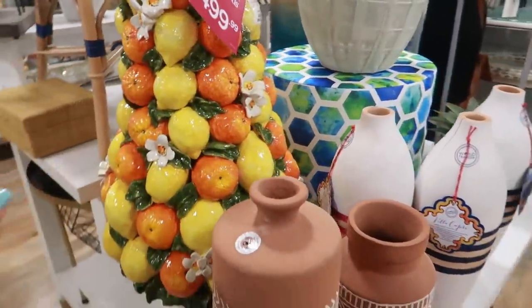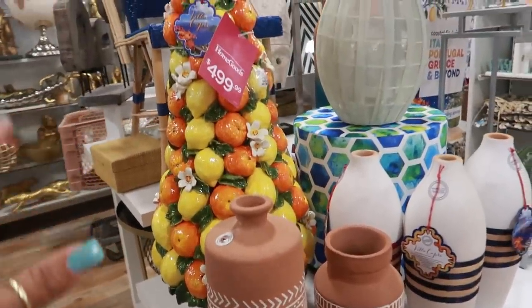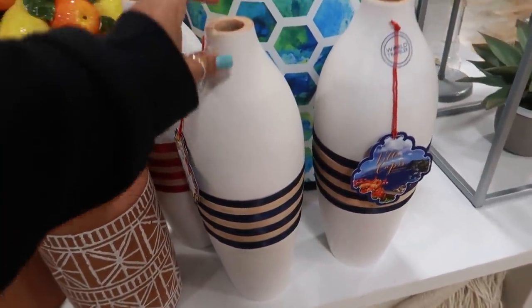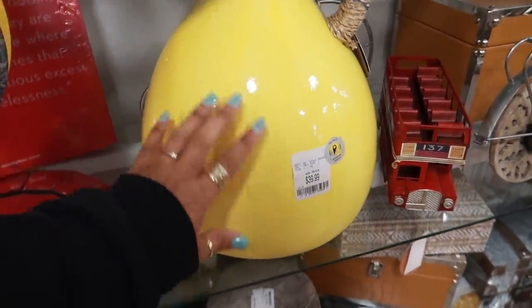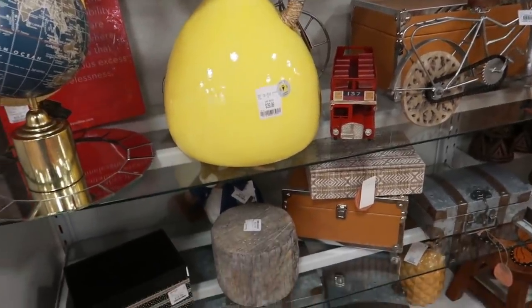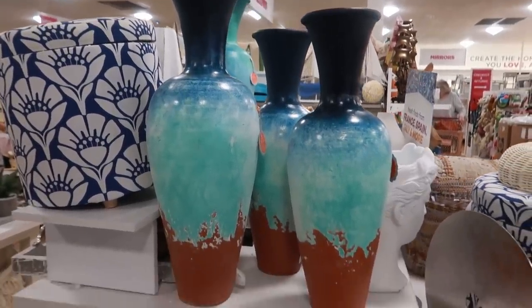I would be so scared that thing would break, but it's kind of cute and different. You have this one for thirty-nine — I think it's really pretty. I love that yellow; it kind of has that lemon color to it. These behind me are really nice too.